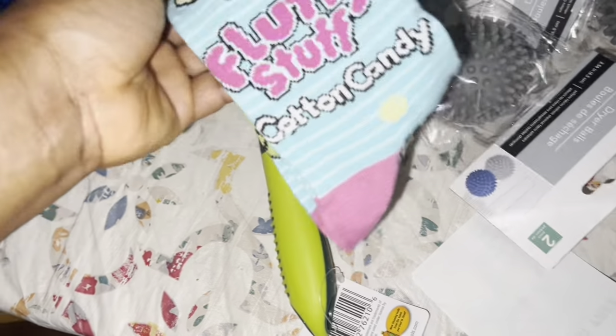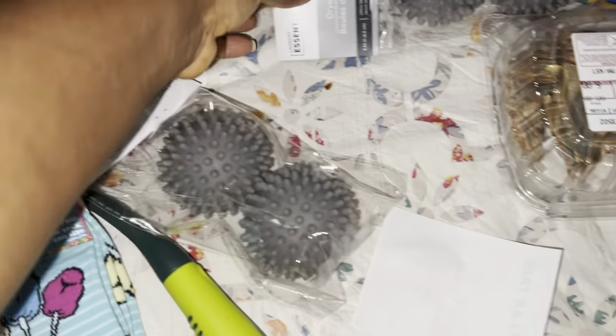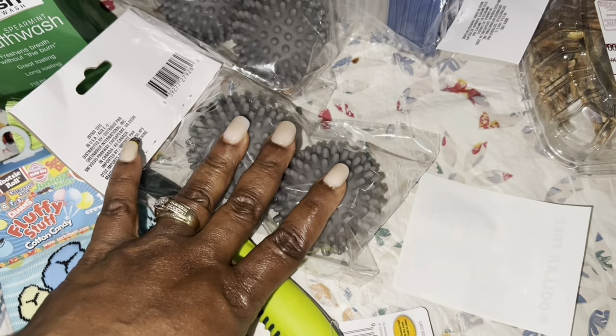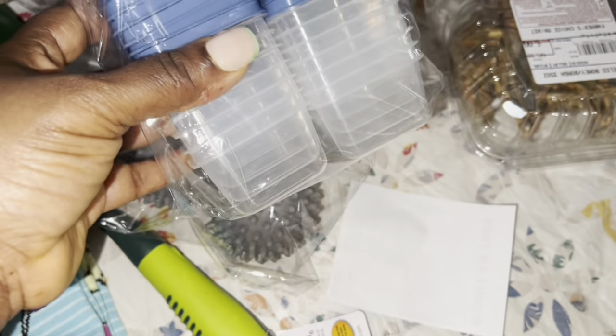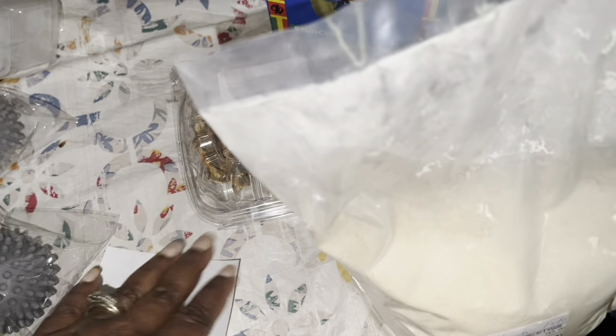I found fluffy stuffed cotton candy socks for myself. I got some dryer balls - this used to be three inside but they reduced it to two. I also got these condiment bottles for pepper sauce, mouthwash DIY, or toothpaste DIY - how I make my toothpaste with all of this stuff.